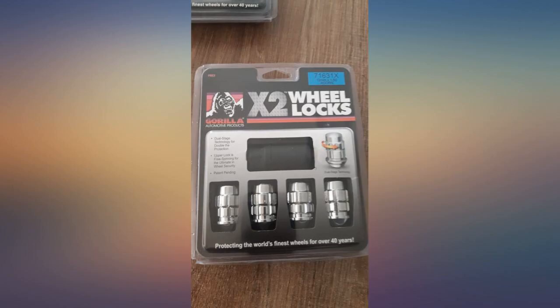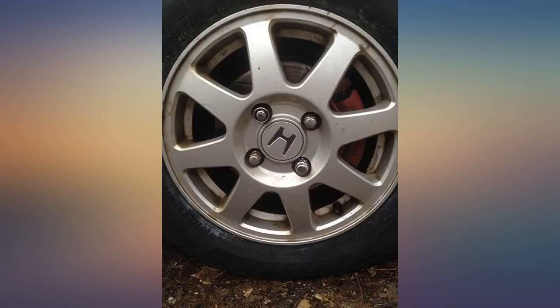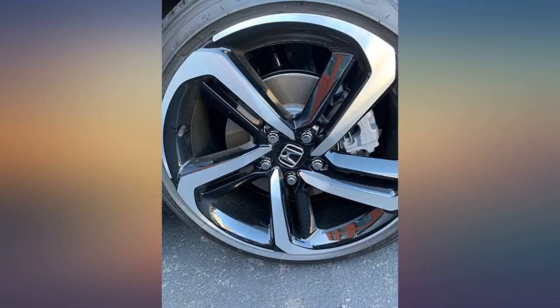I bought these for my 2019 Honda Accord Sport a few weeks ago. All 4 of my tires and rims were stolen, and the car was left on top of upside-down milk crates. My only protection were the generic locks from Honda.